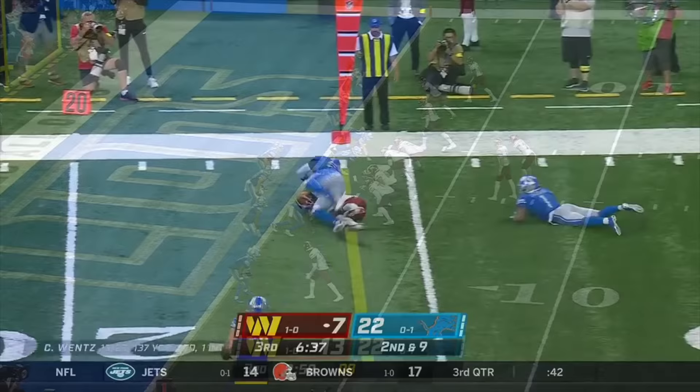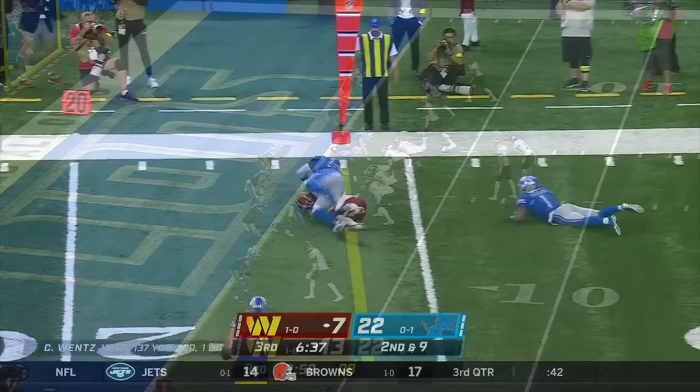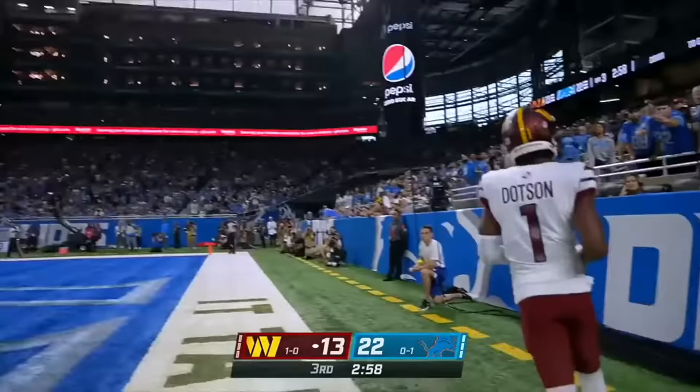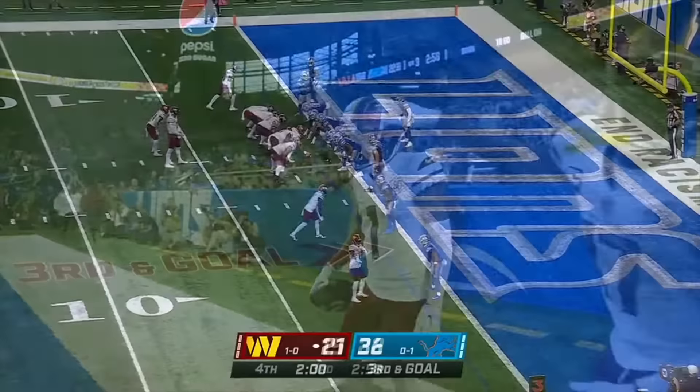Wentz fires, it's caught. Because they know they would need at least one two-point conversion — and they connect. Dotson makes the catch from the Lions one.